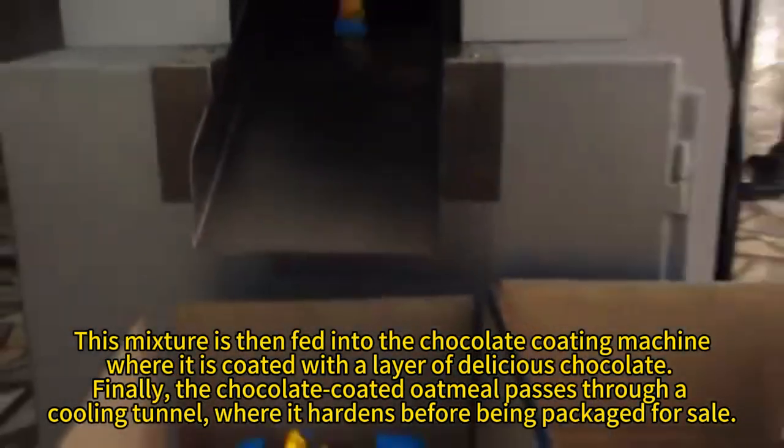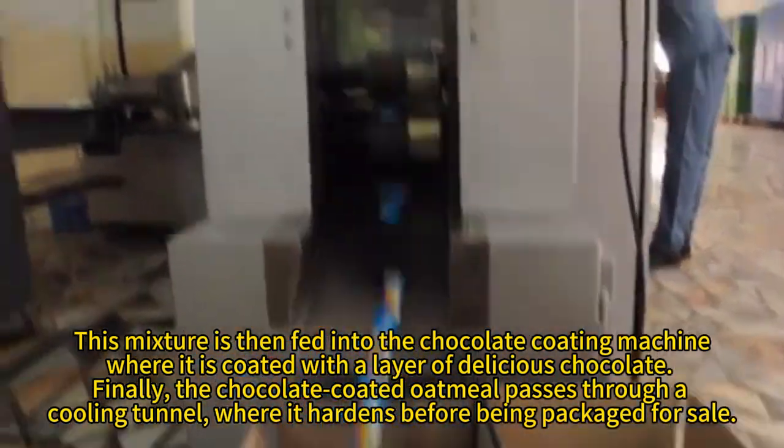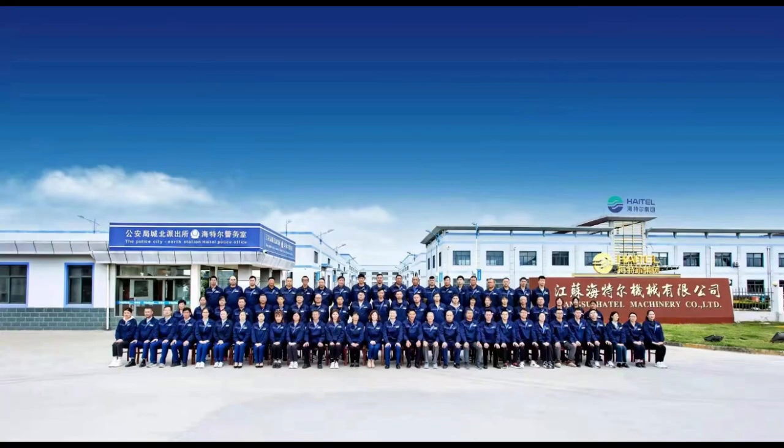Finally, the chocolate-coated oatmeal passes through a cooling tunnel, where it hardens before being packaged for sale.